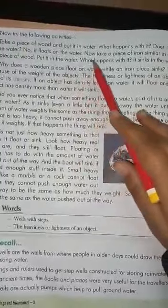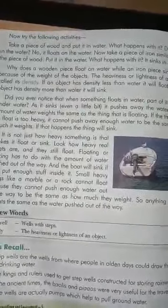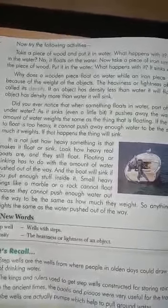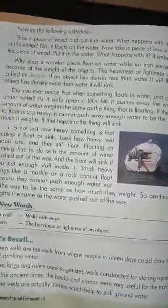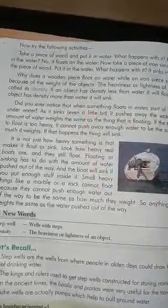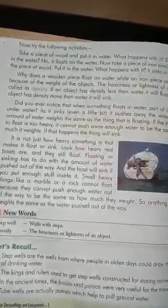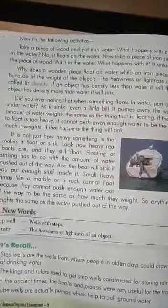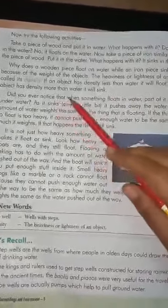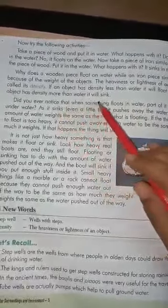Take a piece of wood and put it in water — you will see that the wood floats in water while a nail or keel will sink. This is because of the weight of the object. The heaviness or lightness of an object is called its density. If an object has density less than water, it will float, and if an object has density more than water, it will sink.